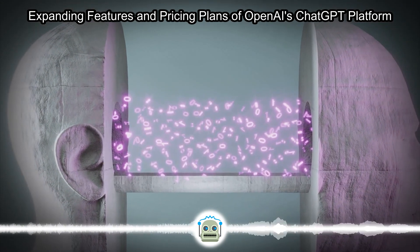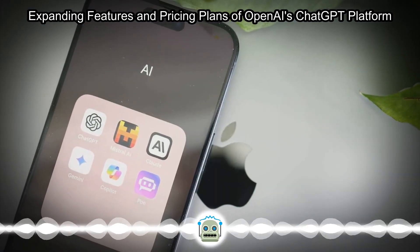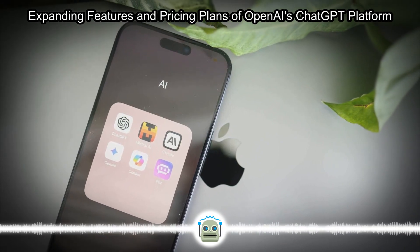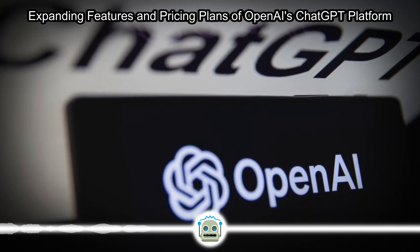OpenAI provides a range of subscription plans for ChatGPT, catering to individuals, non-profits, small and medium-sized businesses, educational institutions, and enterprises. To help users navigate the various pricing options available, a comprehensive guide on ChatGPT pricing has been compiled and will be regularly updated with new plans.